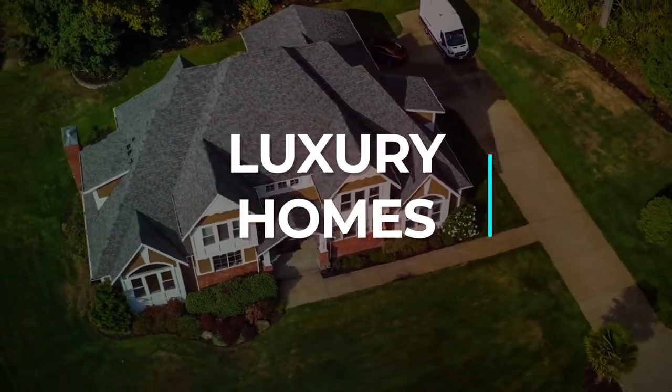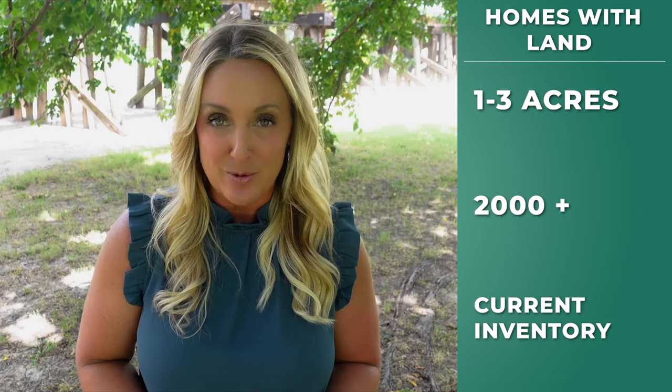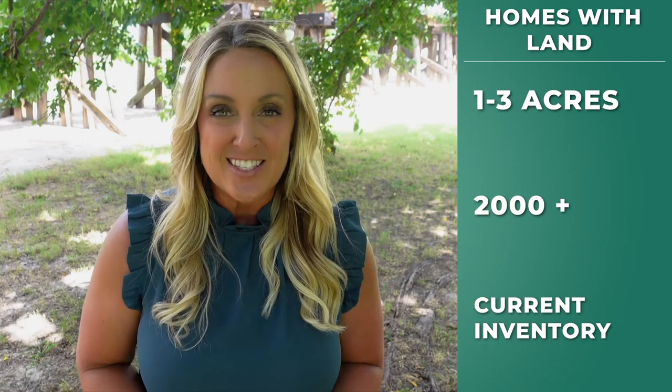If that's the case, then you are in the right place because we're going to take a deep dive into the best places to find homes with land in DFW. By land, I mean homes that are primarily on lot sizes of one to three acres. We're also looking at homes that are 2000 and newer because that's where the most inventory is available. And if you are looking for a little more space, you're likely going to have to go outside of the Metroplex to the north or the south side of Fort Worth and the northeast or the southeast side of Dallas.